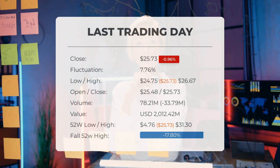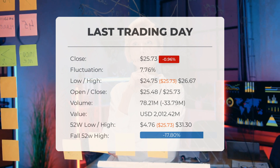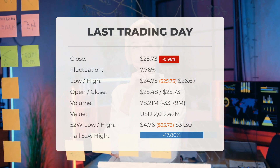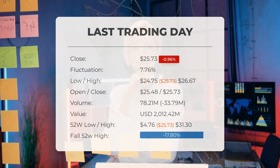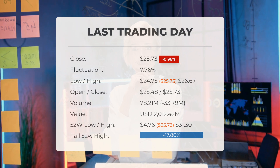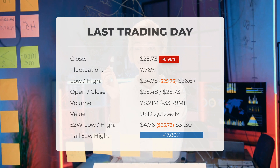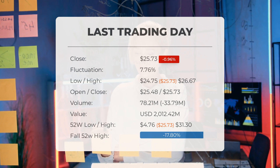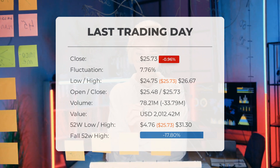Our latest update reveals that Marathon Patent stock closed at $25.73 on Tuesday, January 9th, 2024, experiencing a decrease of 0.96%, dropping from $25.98 to $25.73. Throughout the trading day the stock fluctuated by 7.76%, reaching a low of $24.75 and a high of $26.67. Over the past two weeks there has been a loss of 3.67%. The decrease in volume aligns with the decline in stock price, indicating a positive trend; on the last trading day volume decreased by 34 million shares, with a total of 78 million shares traded, amounting to approximately $2.01 billion.